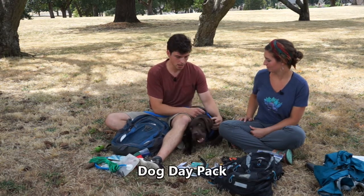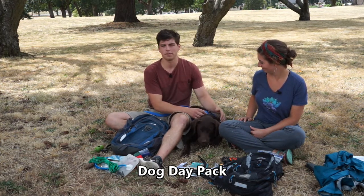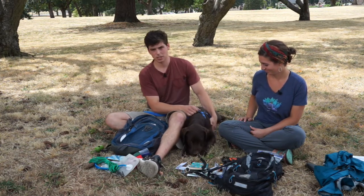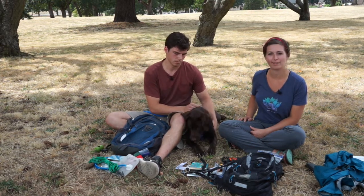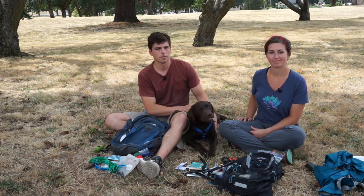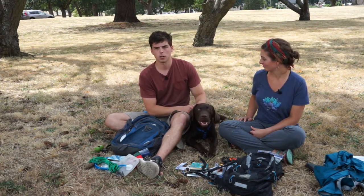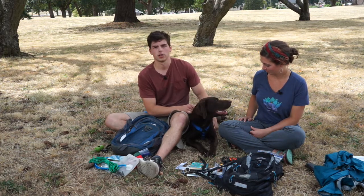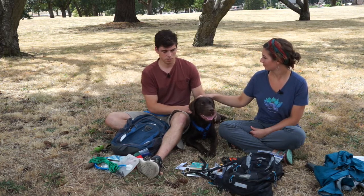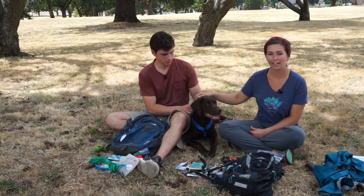I also highly recommend a dog pack so he can carry his own water, food, and poop bags — all his own stuff so you don't have to carry it. It also slows them down a little bit. It's important to know your dog's abilities, so don't make their first hike a 20-miler. Maybe start with a one-mile introductory hike just to see how they do, because their paws get worn out quickly and they can get grumpy — and that's true for people too.